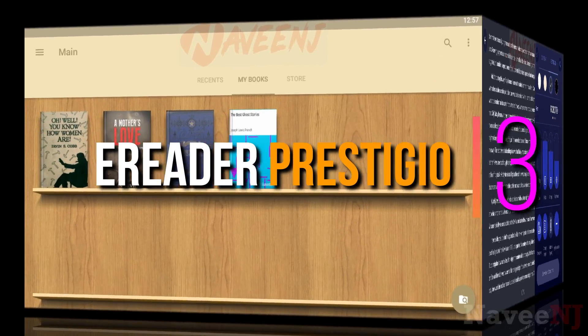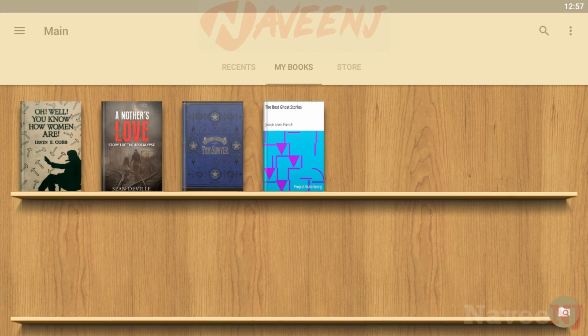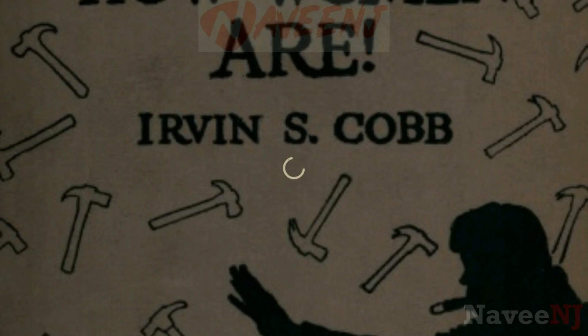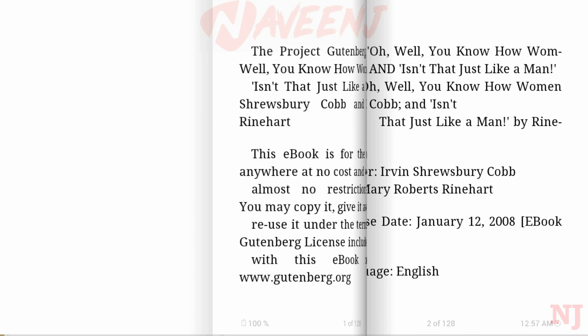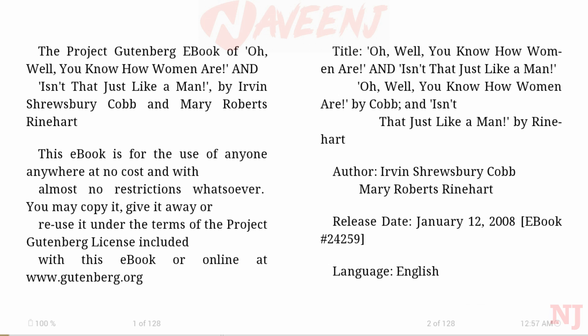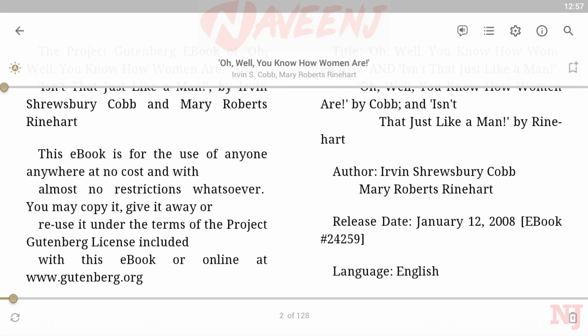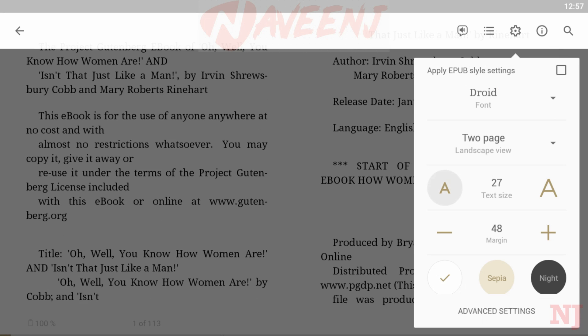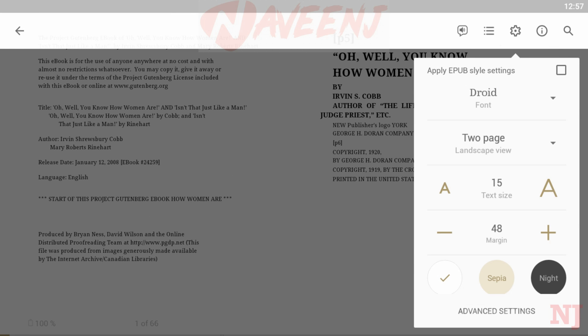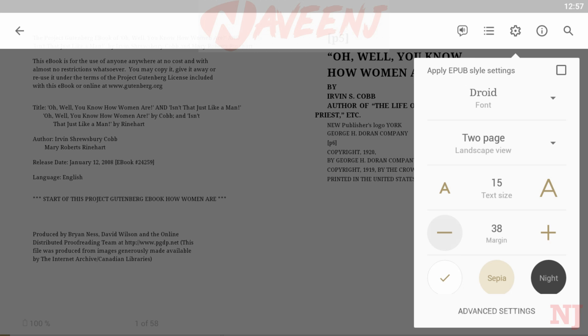Number three: eReader Prestigio. eReader Prestigio is a multilingual, multi-format text and audiobooks reading app, with text-to-speech for reading books allowed in multiple languages.